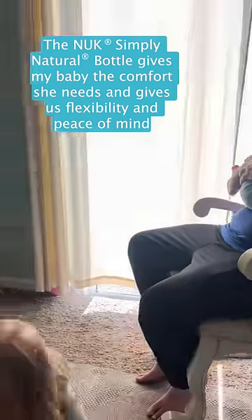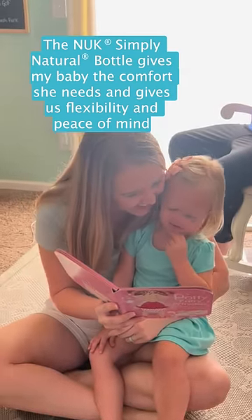gives our family more flexibility, and gives me peace of mind knowing my baby is happy and nourished.